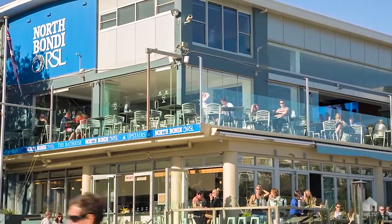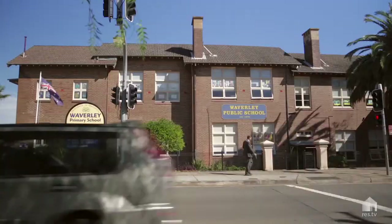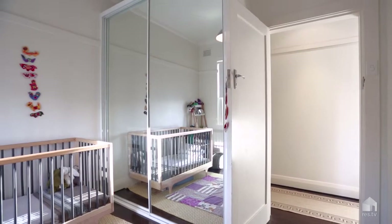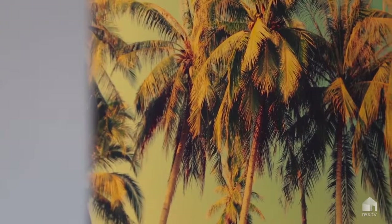Only moments to vibrant cafes and restaurants, shops, transport to the CBD, local schools and coastal walks. Thank you for viewing this ideal beachside apartment — just imagine the lifestyle. We hope to see you at one of our upcoming inspections.